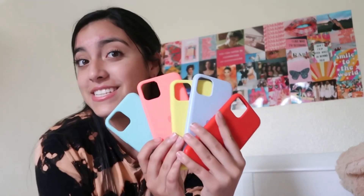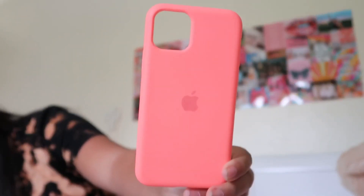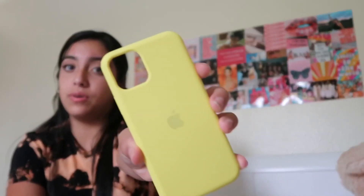I love the color pink. Now we're moving on to the Apple silicone cases, which I am obsessed with. The first one is this red one — they're all from Apple by the way, silicone. Then we have a really pretty aqua one and we have a yellow one, it's so cute.